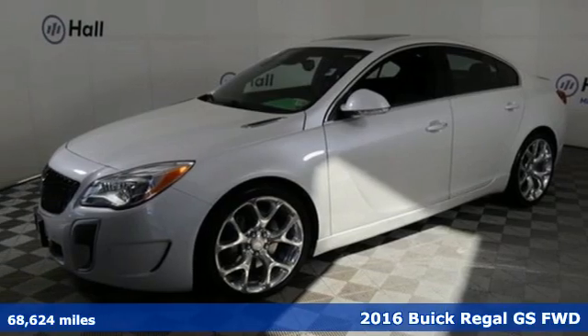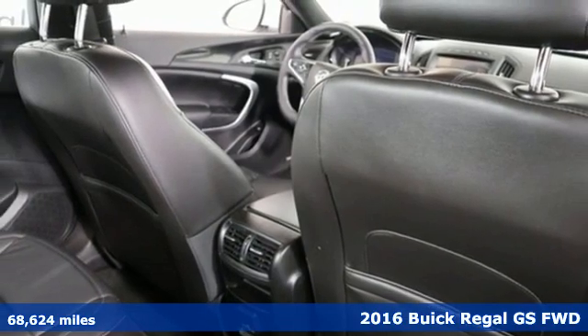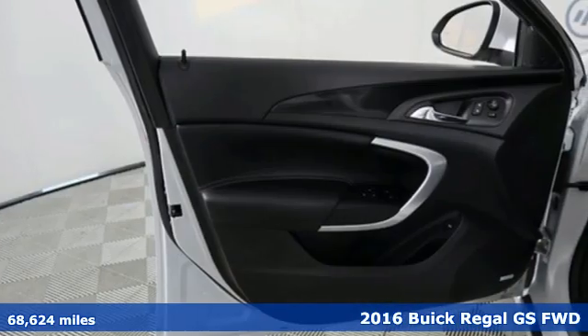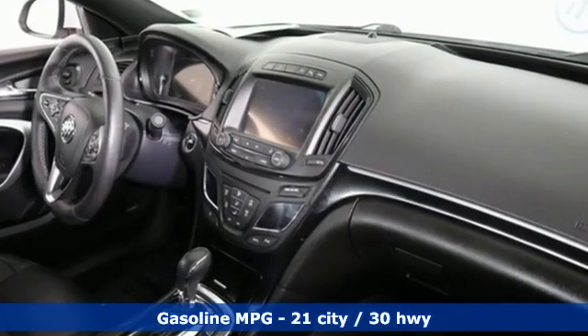Here's a 2016 Buick Regal. Make an impression in this expectation-shattering Regal. The race-inspired accents hint at the thrilling ride ahead. And with features like these, every drive is a pleasure.